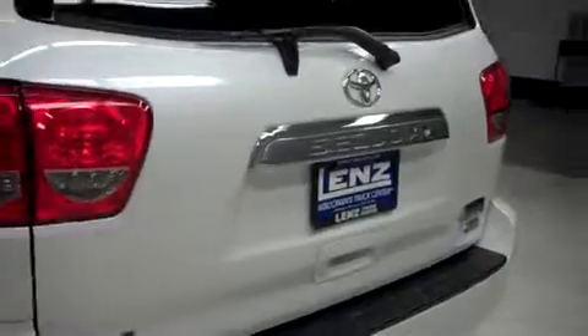This Toyota has the factory bumper and towing package, a power-assisted rear gate, and it also has a reverse camera.